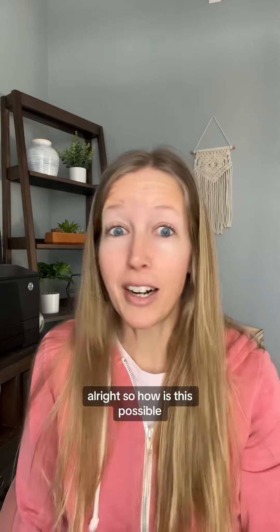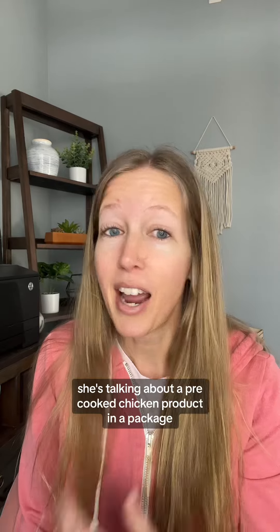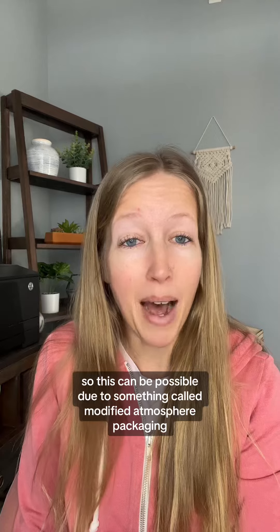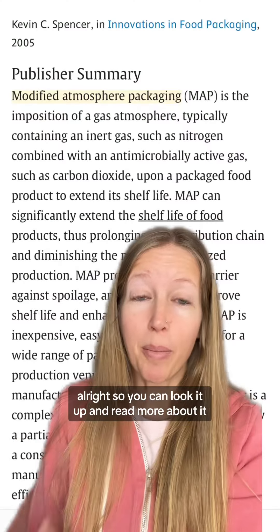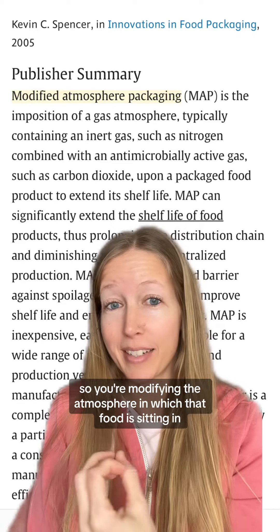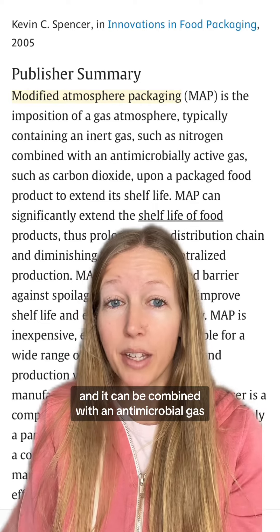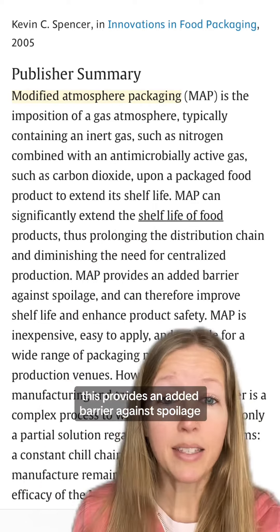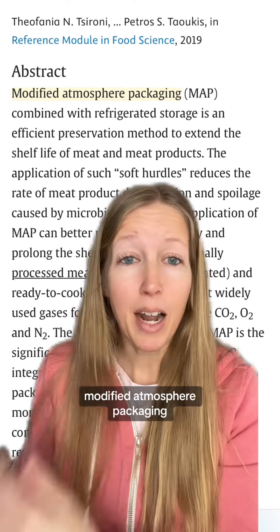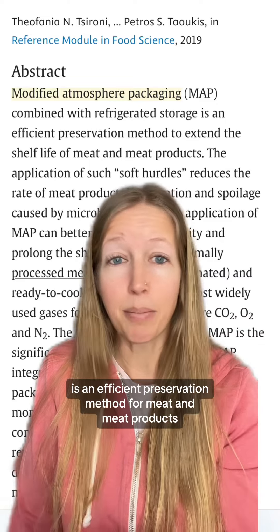She's talking about a pre-cooked chicken product in a package — how can it have an over month-long shelf life? This can be possible due to something called modified atmosphere packaging. It is exactly what it sounds like: you're modifying the atmosphere in which that food is sitting in the package. Typically an inert gas such as nitrogen is used, and it can be combined with an antimicrobial gas such as carbon dioxide. This provides an added barrier against spoilage and therefore can improve shelf life and enhance product safety. Modified atmosphere packaging combined with refrigerated storage is an efficient preservation method for meat and meat products.